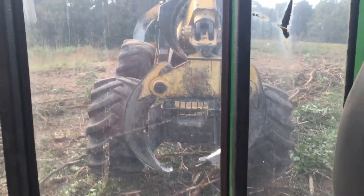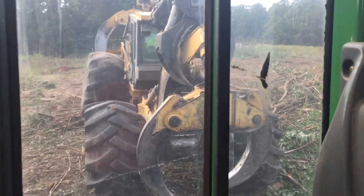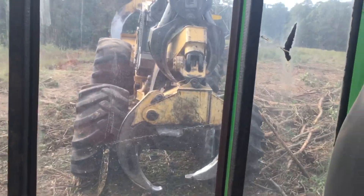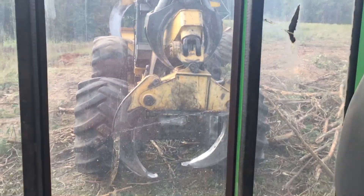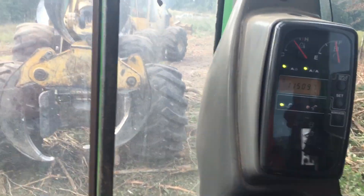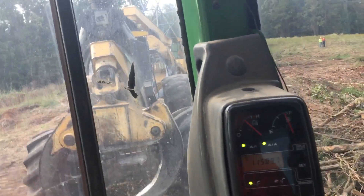I'm going to show y'all what we got here. Me and Chad are toting this freaking 648 out. This thing busted a hose — I think it busted a steer cylinder hose, and when it busted it dumps the freaking tank. He was on this bad hill back there. Thank God it locked down like it's supposed to — it didn't do like the 635 the other day and haul back down the hill.